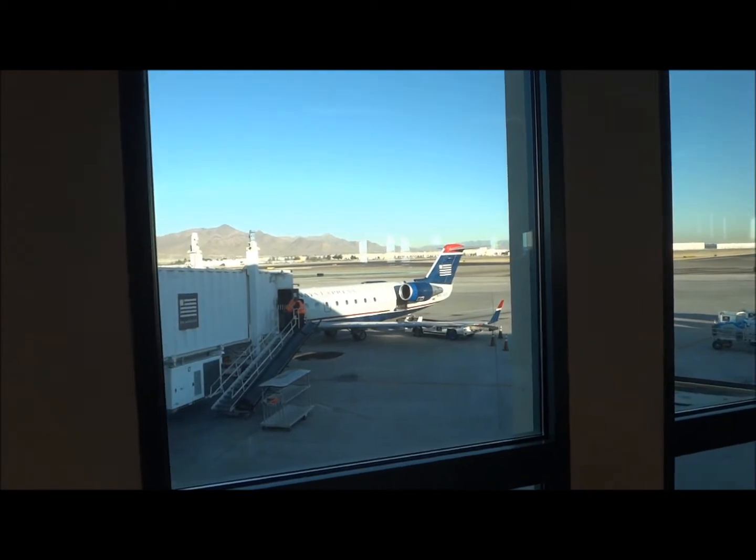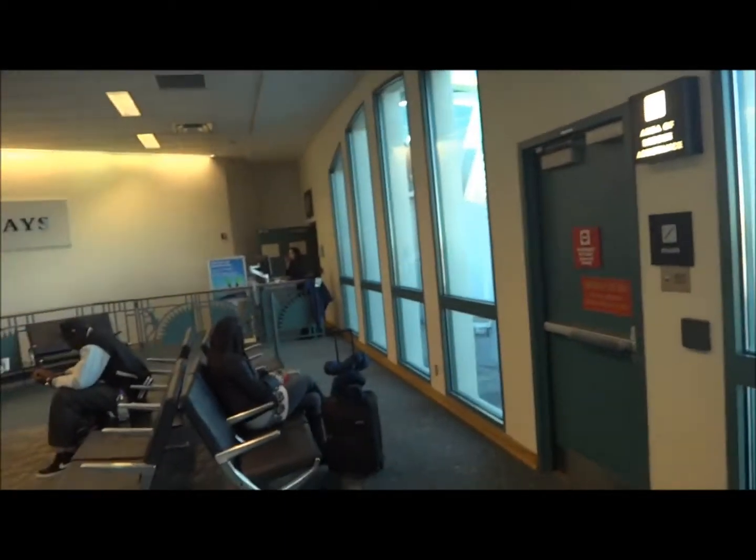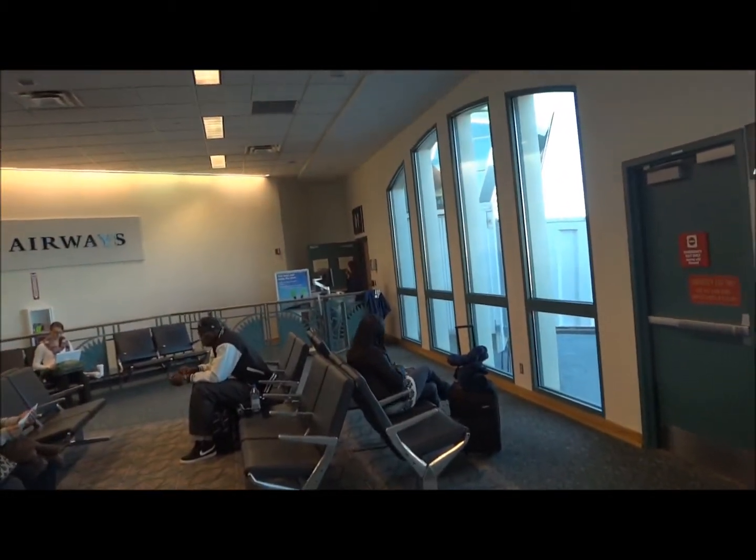Thank you, ladies and gentlemen. We're ready to pre-board those customers who are Dividend Miles Chairman, Platinum Gold Preferred Members, Star Alliance Gold Members. You're welcome to approach the door at gate B-7 at this time.